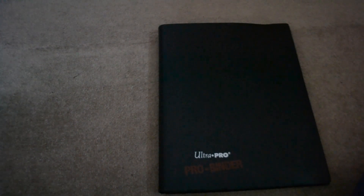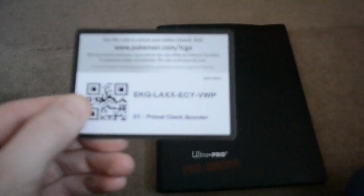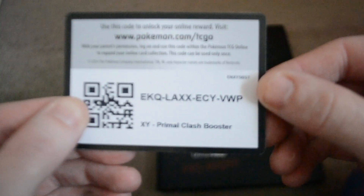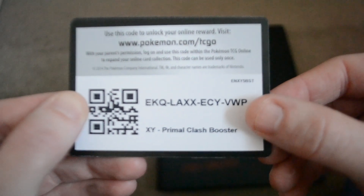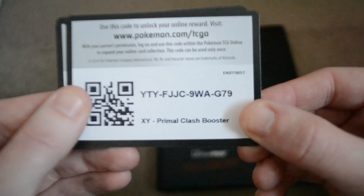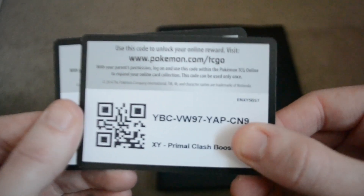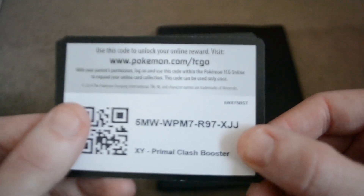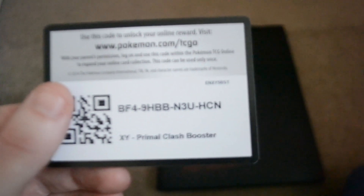For you guys as well, I do have some free codes — you will have to just pause the video and take the codes. They're all Primal Clash ones. I'll try to do this for every Pokémon-related video and with the booster openings we'll just give you the codes on them. There you go.